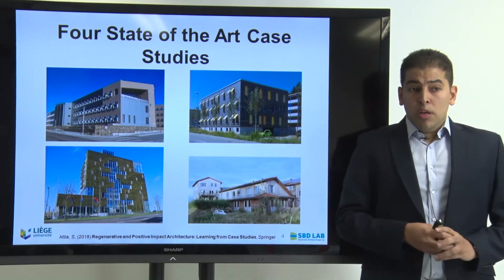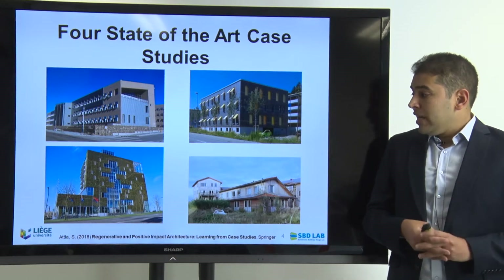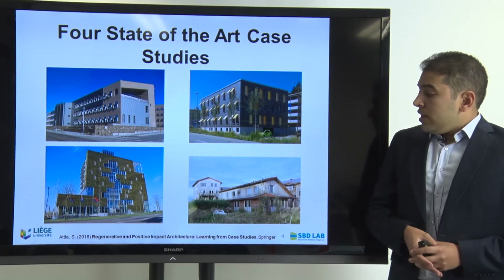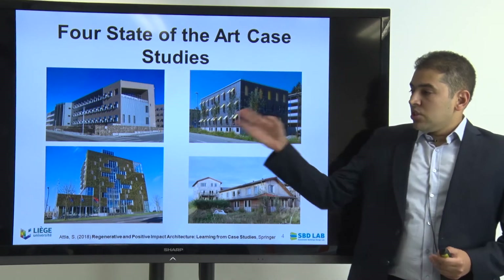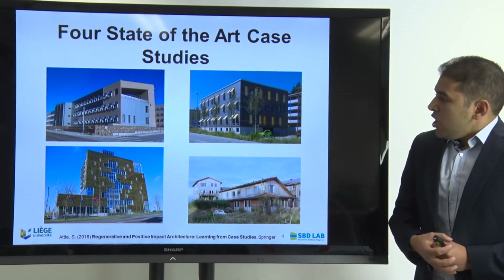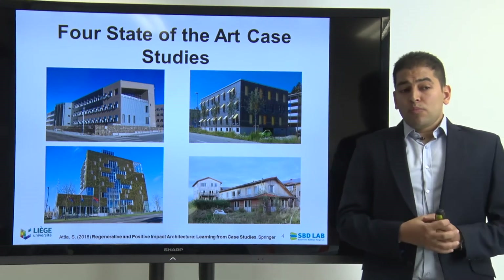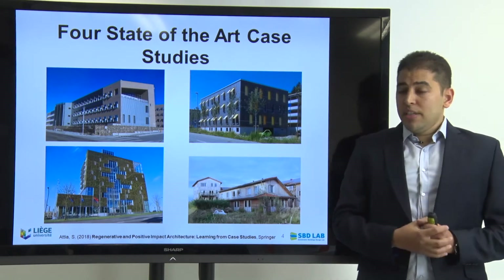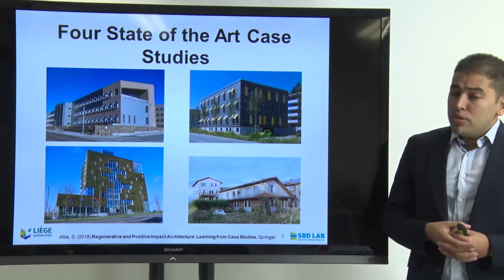This book presents real-world built case studies based mainly on the concept of regenerative design. We have four state-of-the-art very interesting cases. We have the NREL building in the United States — it's a zero energy building. We have another building which is green offices in Switzerland, a Minergie Eco rated building, very interesting, built with a very low impact, almost a positive impact.